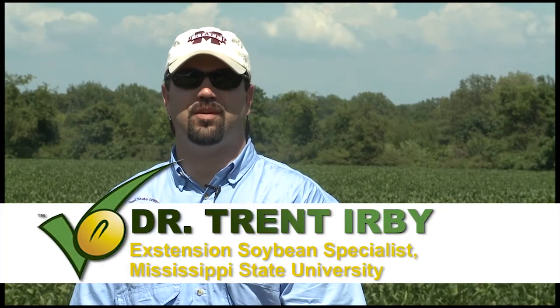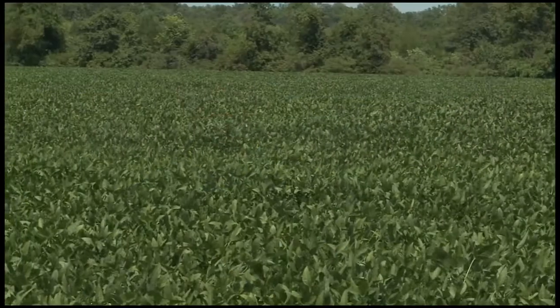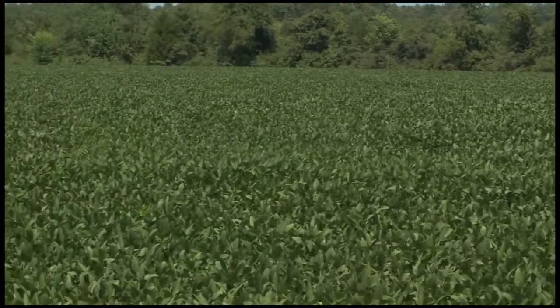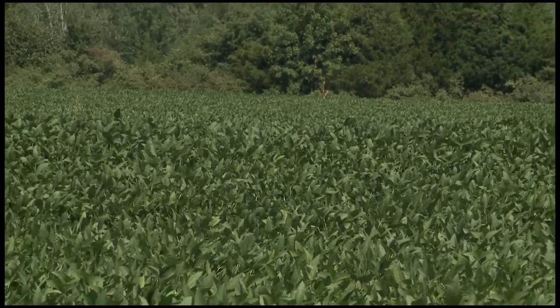My name is Trent Irby, I'm the Extension Soybean Specialist for Mississippi State University. I'm standing in front of one of our smart fields for the 2012 growing season. Our smart program is designed so that we can work one-on-one on a personal level with producers and demonstrate effective research and technology to help manage soybeans better, improving yields and bottom line for the producers.